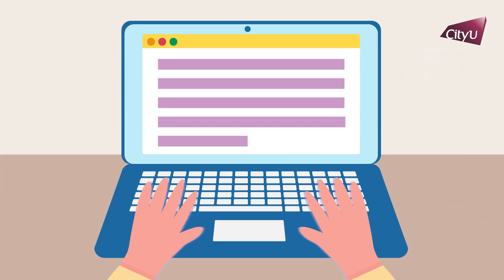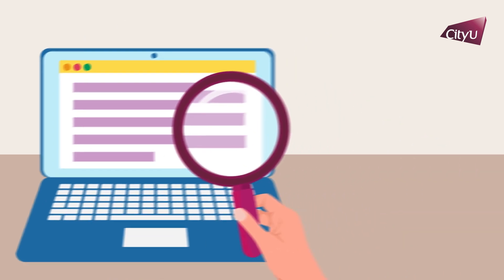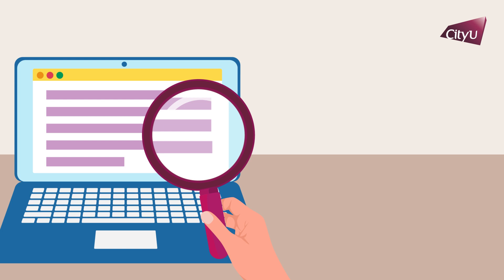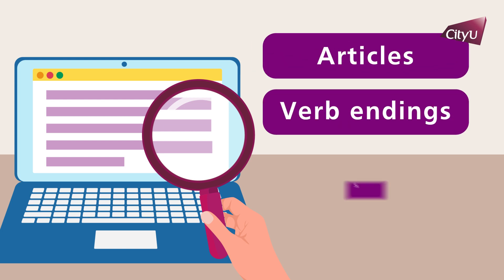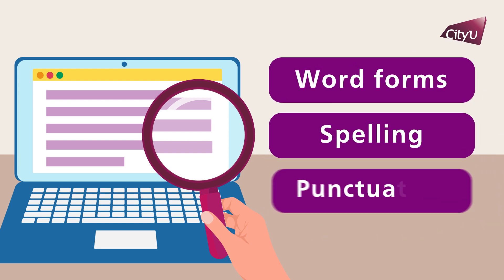Proofreading is the final stage of the writing process before you submit your work. It helps you to find any language and punctuation errors. Proofreading focuses on surface features, such as articles, verb endings, singular versus plural, word forms, spelling, and punctuation.